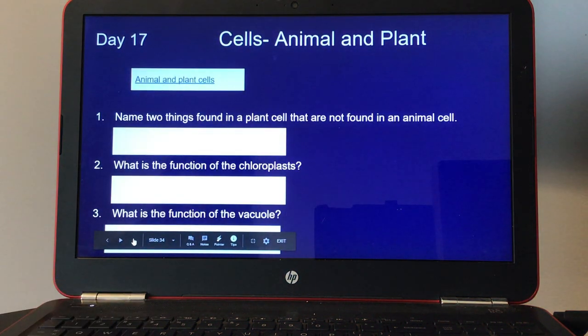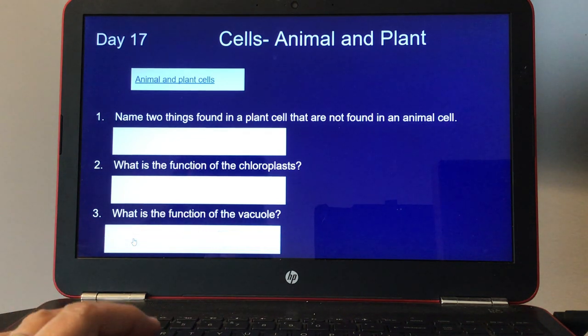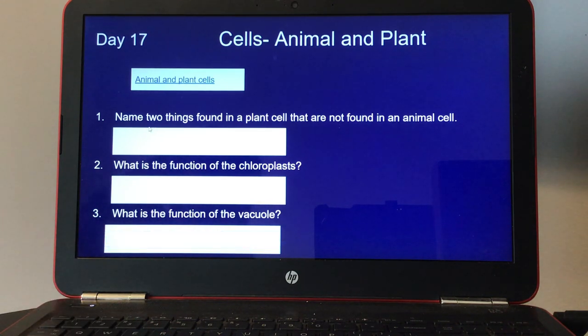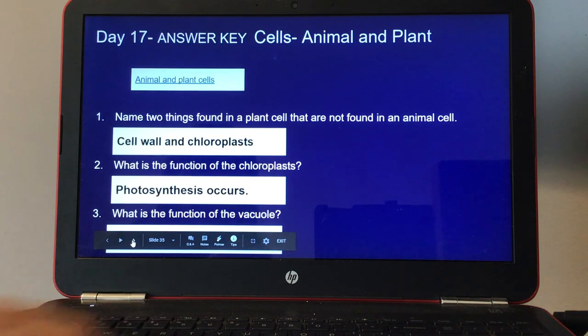Day seventeen, cells — animal and plant. There's also a small video if students click on animal and plant cells. Number one, name two things found in a plant cell that are not found in an animal cell. Number two, what is the function of chloroplasts? And number three, what is the function of the vacuole? Here's your answer key for day seventeen.